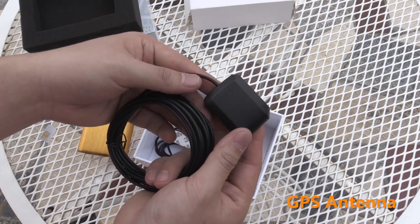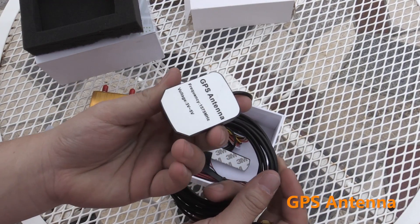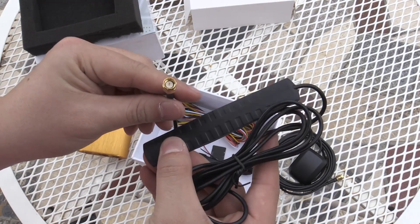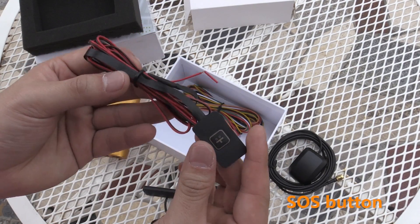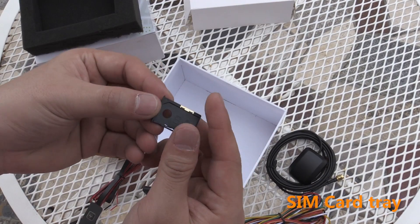GPS antenna, 3G antenna, power wire, SOS button, and SIM card tray.